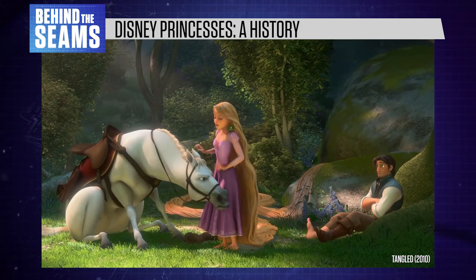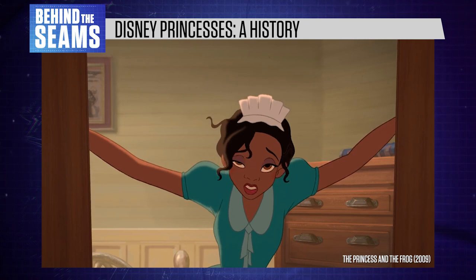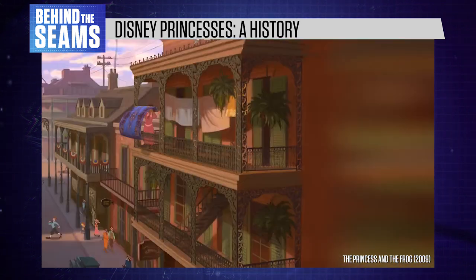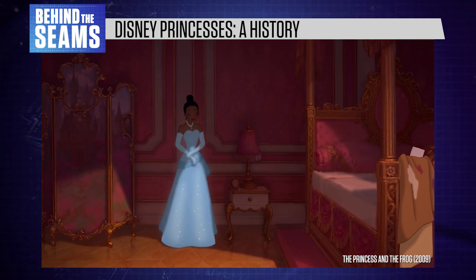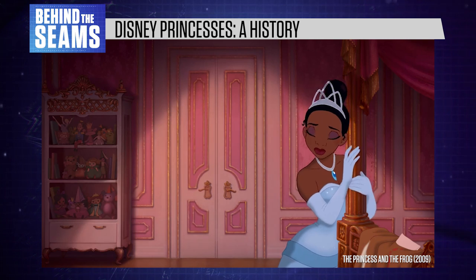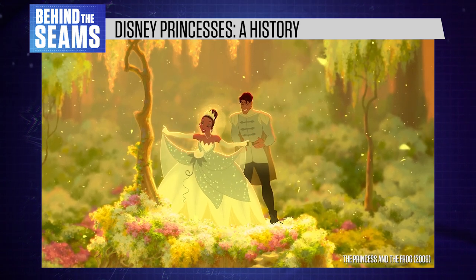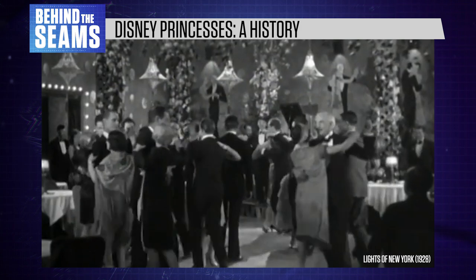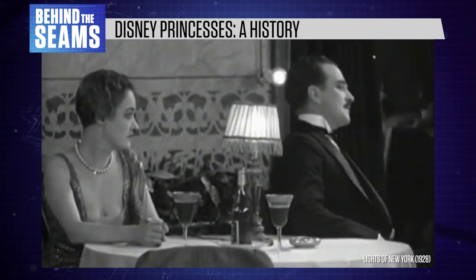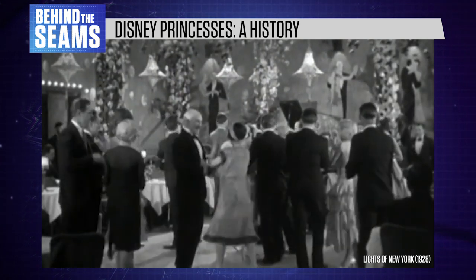In later movies, we also see Rapunzel and Tiana wear their own versions of the archetypal Disney princess dress. Tiana is an interesting case because The Princess and the Frog takes place in a very specific setting — 1920s New Orleans — and she gets to wear two beautiful dresses: a blue party dress and a traditional princess ball gown at the end of the movie. Neither bears much resemblance to 1920s fashion; Tiana's costumes have more in common with 1950s silhouettes. In reality, 1920s dresses look almost rectangular, aiming for the polar opposite of an hourglass figure, and evening gowns didn't have narrow waists. This wouldn't fit with Disney's recurring image of a 1950s fairy tale.